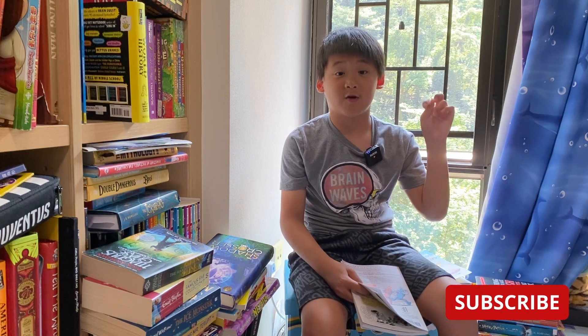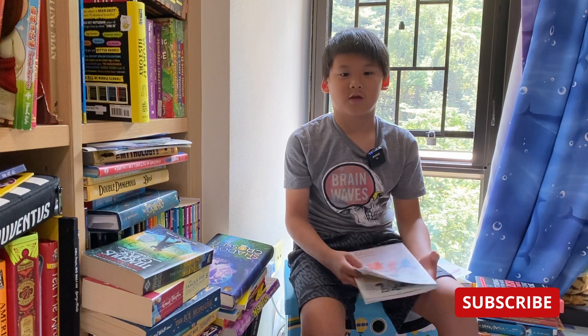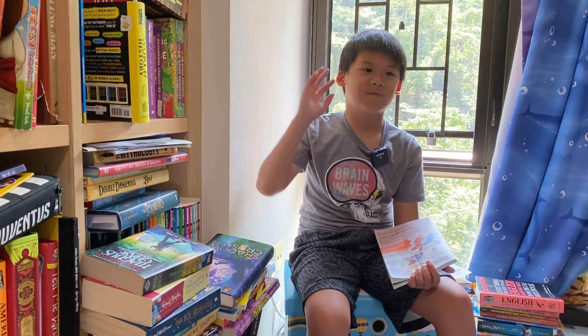Don't forget to subscribe and click the like down below for more book reviews and recommendations. If you are interested in buying this book, please check out my Amazon link in the description below. See you next time from Sheldon the Book Ninja.